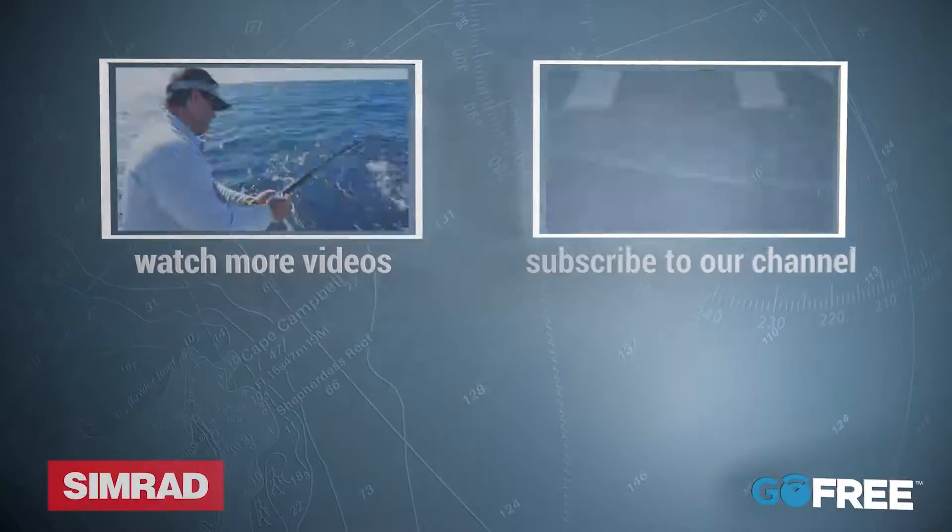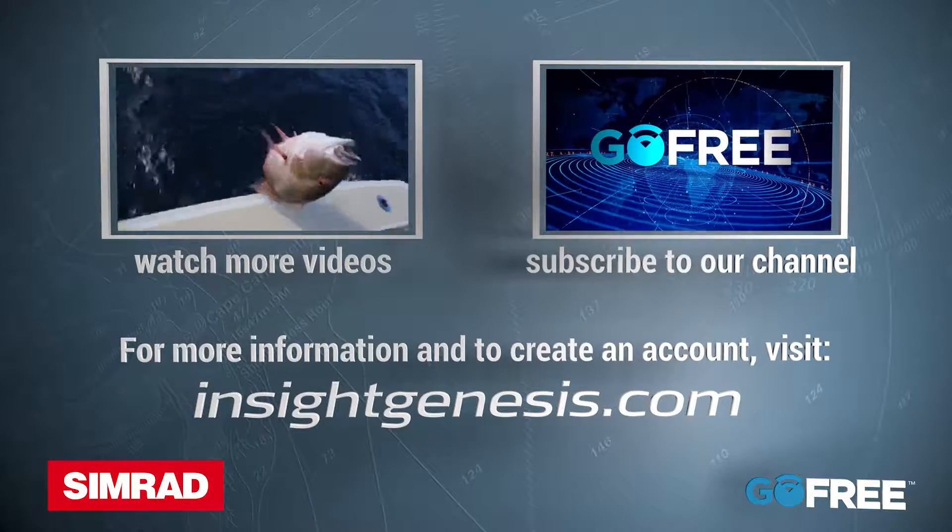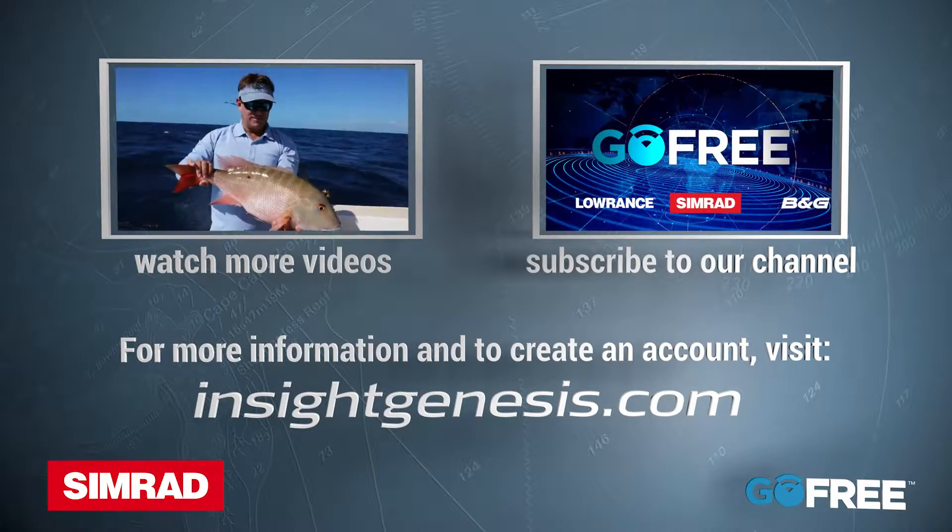For more information on how Insight Genesis makes the most of your time on the water, visit InsightGenesis.com.